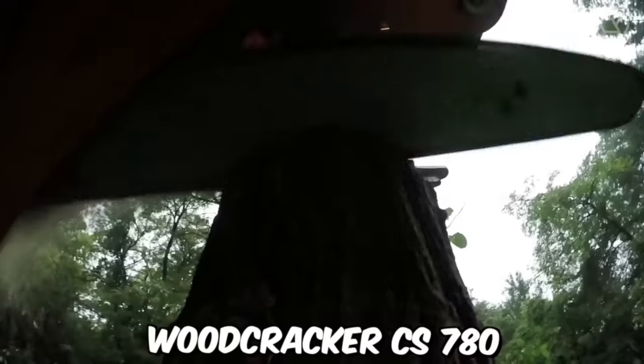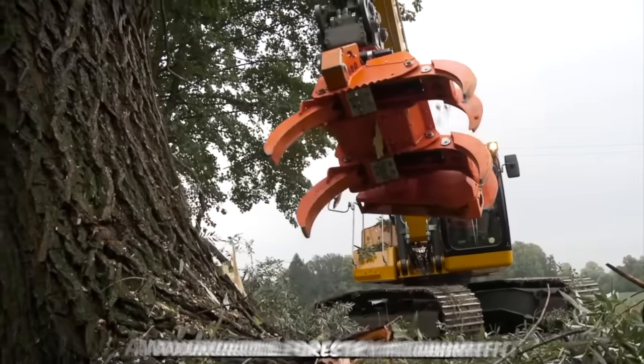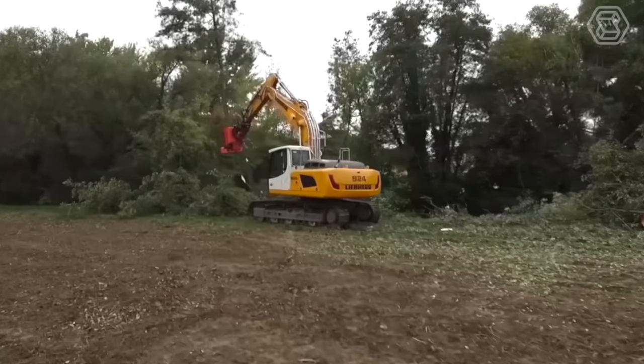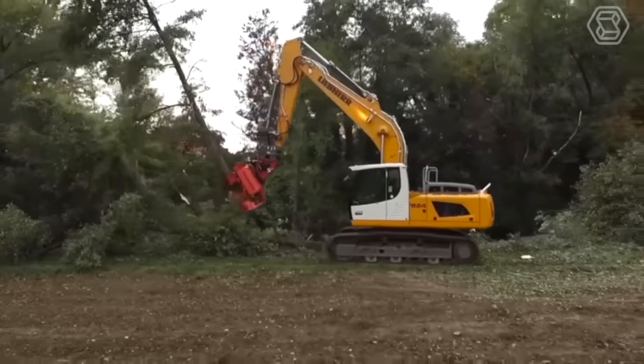The Cut Grapple Woodcracker CS 780 is a powerful and versatile forestry attachment designed to make quick work of even the toughest wood cutting and logging tasks. This attachment is designed to be used with a variety of different machines, including excavators and skid steers, making it a versatile addition to any forestry operation.